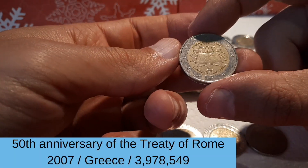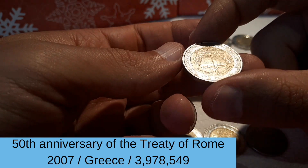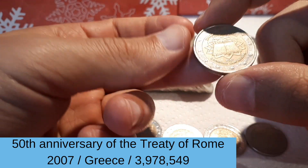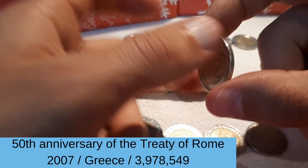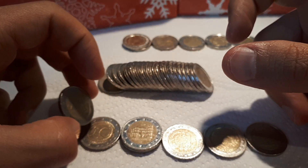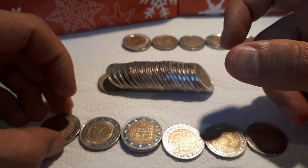And here we have the Treaty of Rome 2007, Greek version. It's nice to find, and it's our first non-German commemorative.